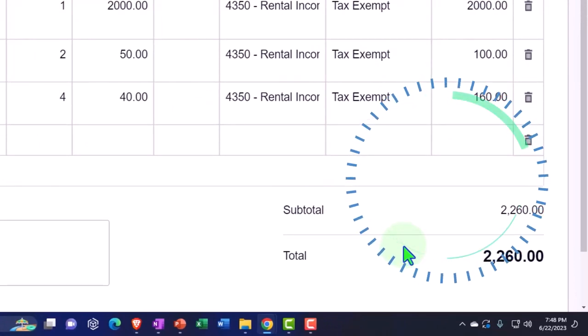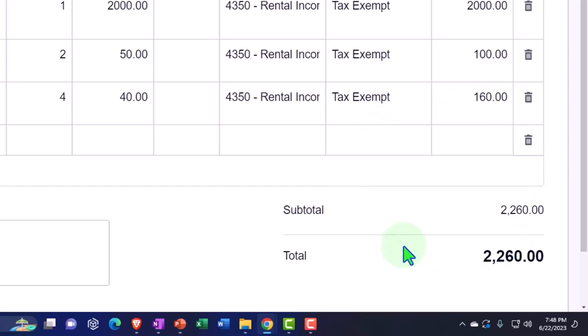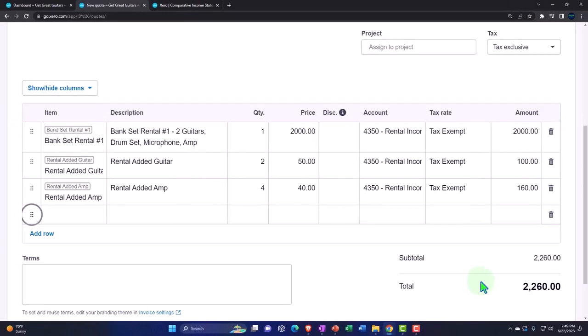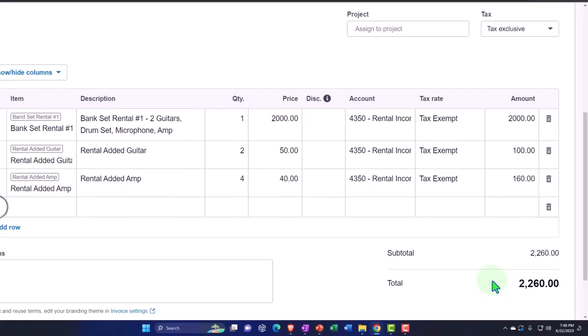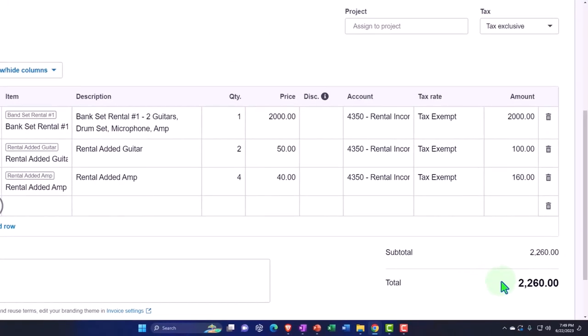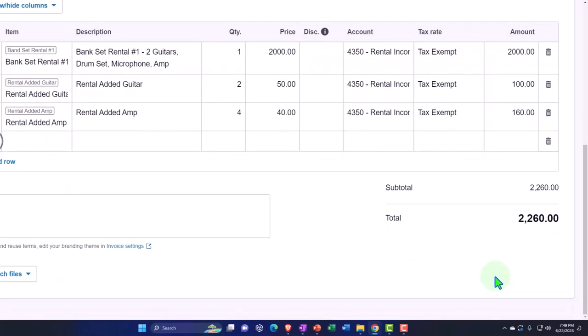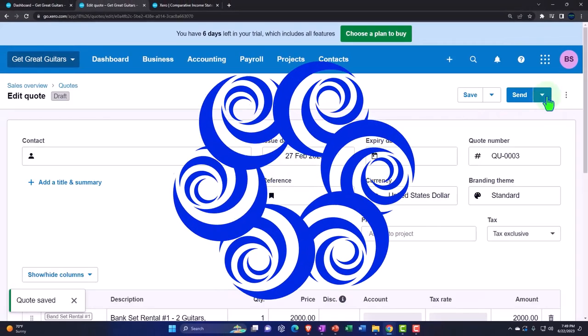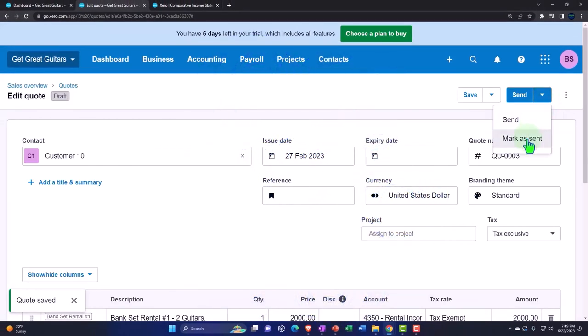Now the next step: we tell them we'll reserve that stuff for them, but they have to give us a down payment to make sure they're locked into this. We use this estimate to figure out how much we'd want for the down payment to secure the reservation and confirm their commitment. So let's first record this one — we're going to save it and then mark it as sent.